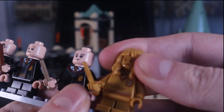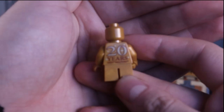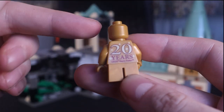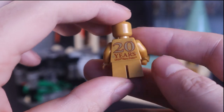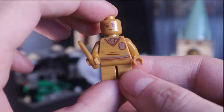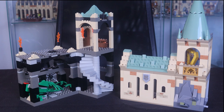The golden minifigure doesn't have back face printing, but she does have a '20 Years of Lego Harry Potter' print on her back, which is cool. This was a frequent inclusion across all the 20th anniversary sets in the 2021 wave of Lego Harry Potter. It's a really nice addition to this set. Now let's take a closer look at the actual set interior.